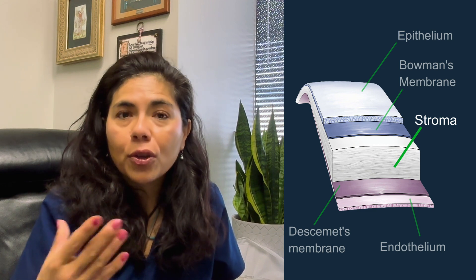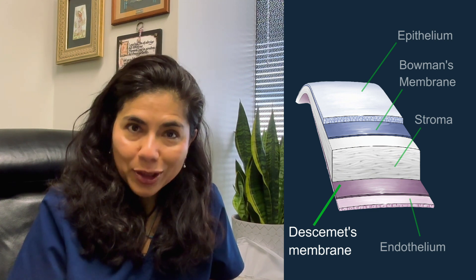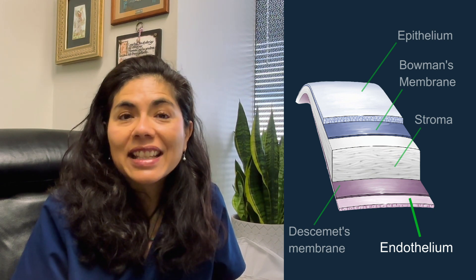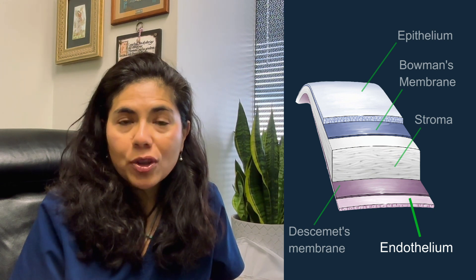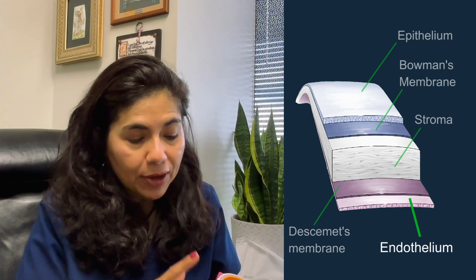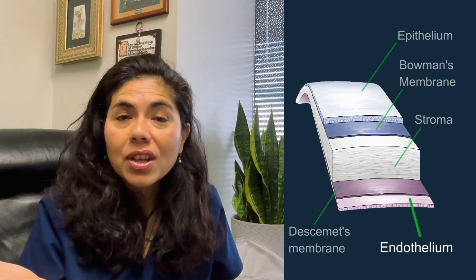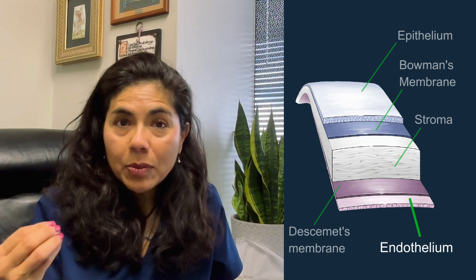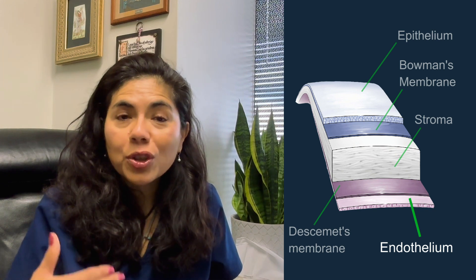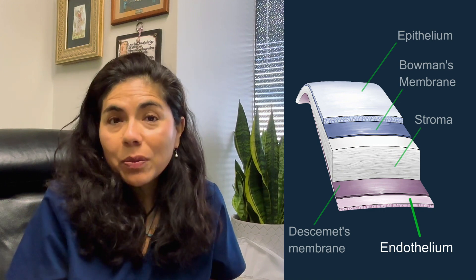Then there's Descemet's membrane, which supports the stroma and provides nutrition to it, and then the endothelial cells — probably the most crucial layer. They are pumping cells that keep the cornea clear by pumping water out. The cornea and stroma are the same collagen fibers as the white part of the eye; the only difference is that the endothelial cells pump out water to keep the cornea clear.